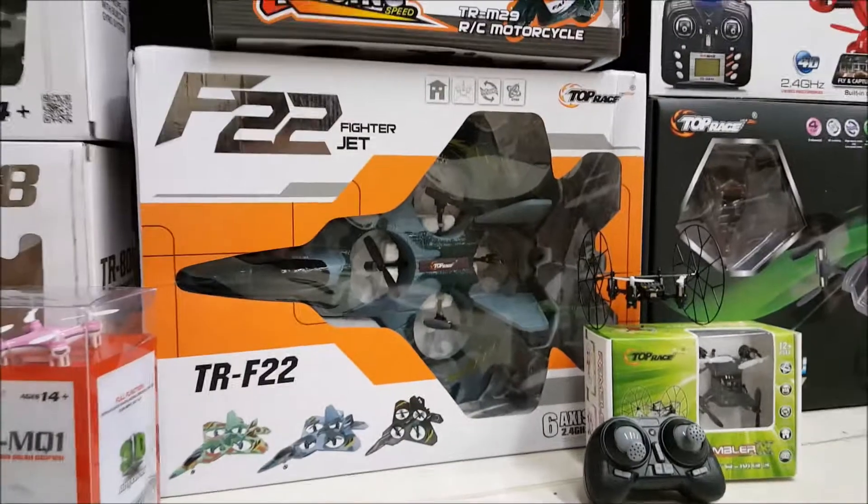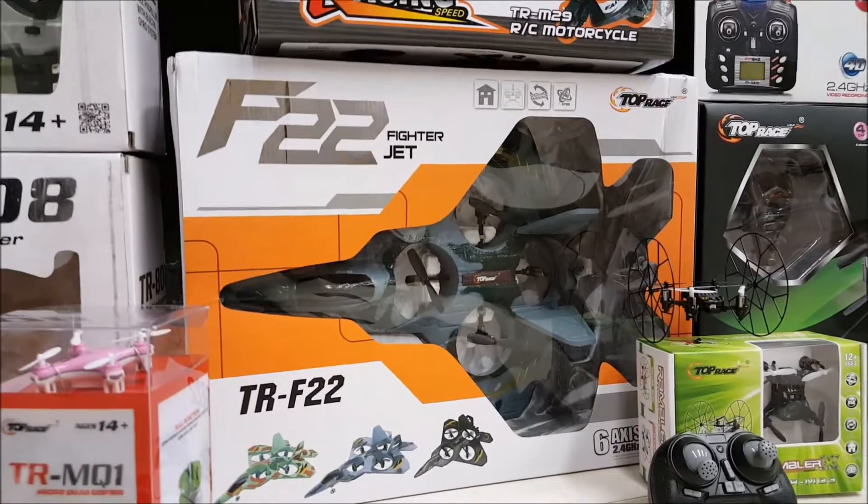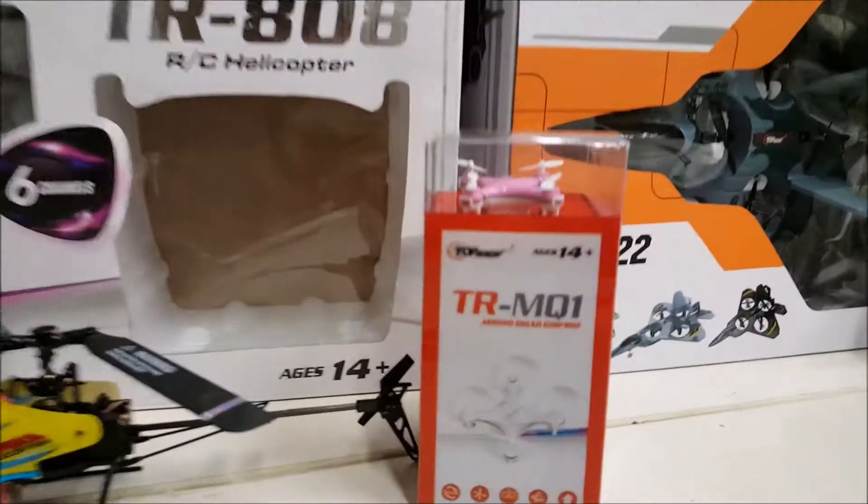Then you have the TRF22, which you've seen me unbox and fly around, and I'll have a review out shortly. Very cool RC fighter jet.